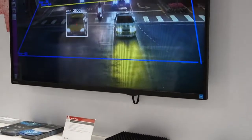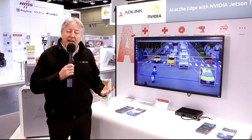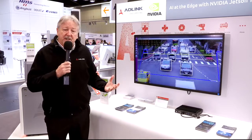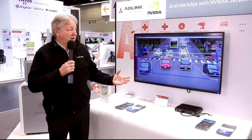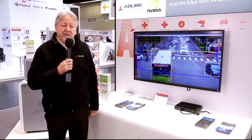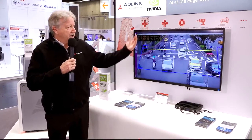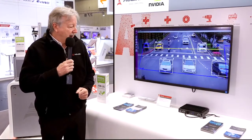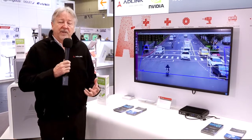Here we have another example of AI at the edge. Our relationship with NVIDIA was just announced in the last two weeks, and this is really supporting AD-Link's initiative of AI at the edge. Here we have a smart cities example where traffic flow is being analyzed in real time with pattern detection to identify, for example, cars and buses and the identity of those vehicles. We are using the Jetson NVIDIA platform in an AD-Link packaging to support AI applications and machine learning on the edge of networks.